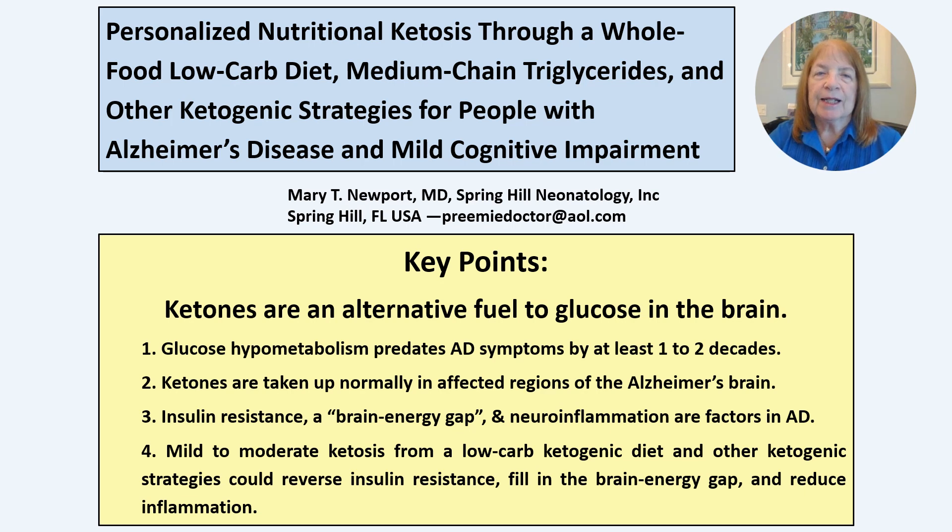It has been known since the 1980s, using FDG PET imaging, that there is decreased glucose uptake in brain regions affected by Alzheimer's, and this can precede symptoms by decades. Glucose hypometabolism, insulin resistance, mitochondrial dysfunction, and neuroinflammation have broad and profound metabolic impacts on the brain and could explain many other pathologies in Alzheimer's and other neurological disorders, and a broad approach is needed to address these problems.